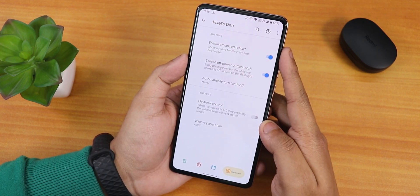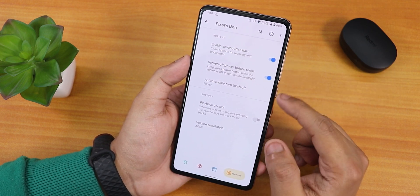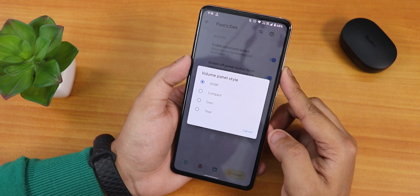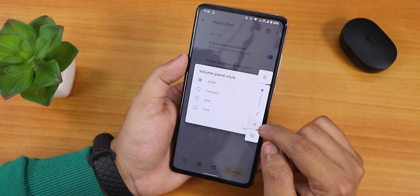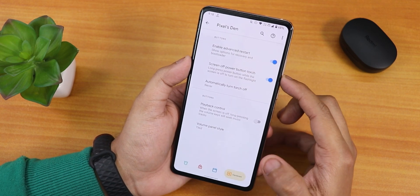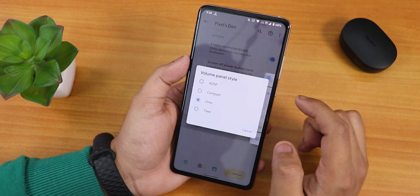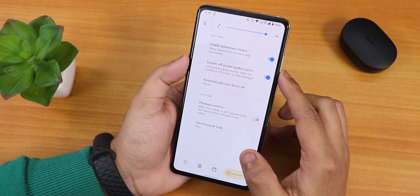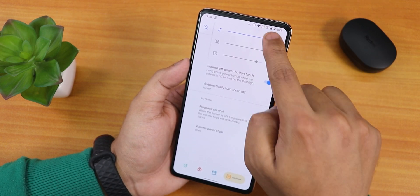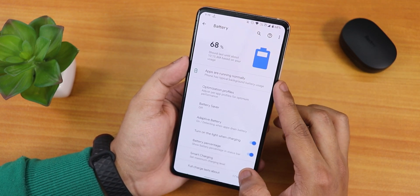There's a vibrate on quick setting toggle touch option. Under hardware settings, you can enable advanced restart — so yes, it's here rather than in the system. There's also screen-off power button torch, playback controls, and a volume panel style option. By default the volume panel is standard, but you can switch to compact or tiled. In tiled mode, the audio panel comes up at the top and you can adjust volume from there — I really like this.